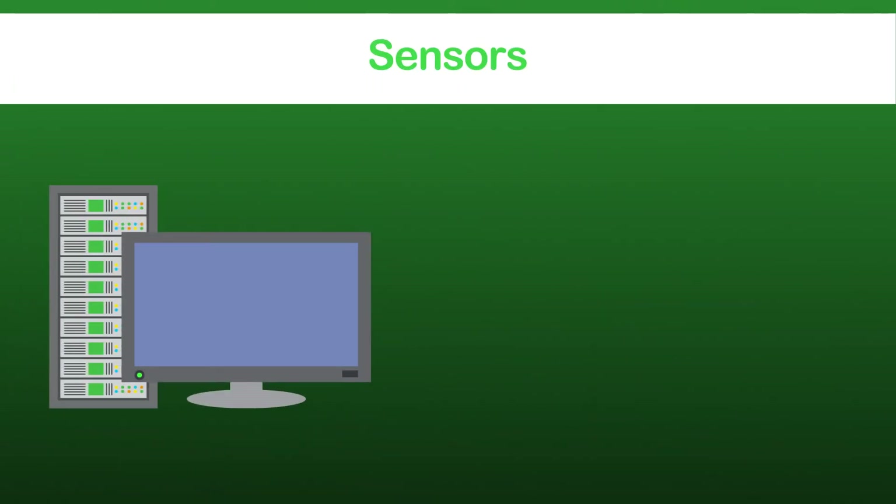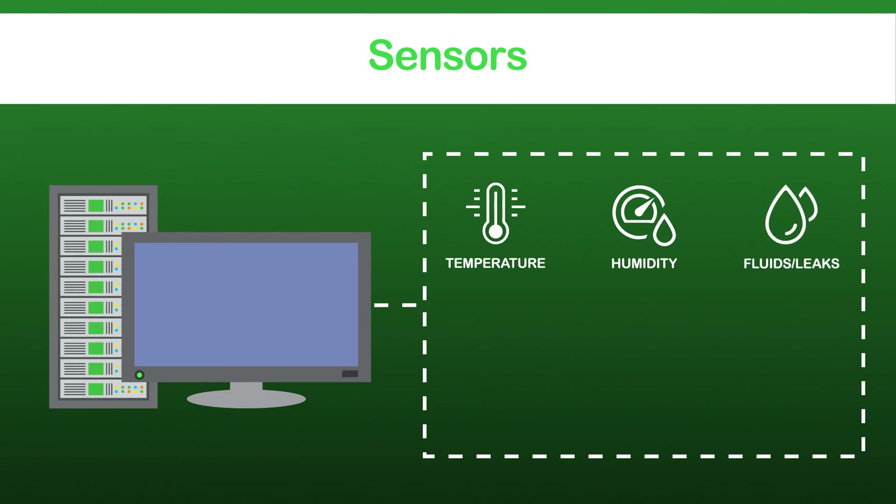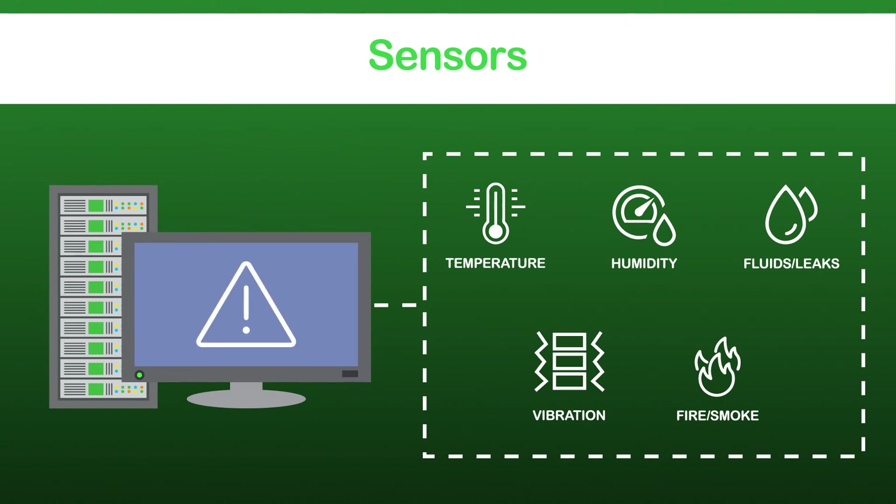NetBotz sensors and signals keep your physical IT environment protected. With the new NetBotz wireless temperature and humidity sensors, as well as wired fluid detection, vibration and smoke sensors, you get real-time alerts — which means the power to act fast.